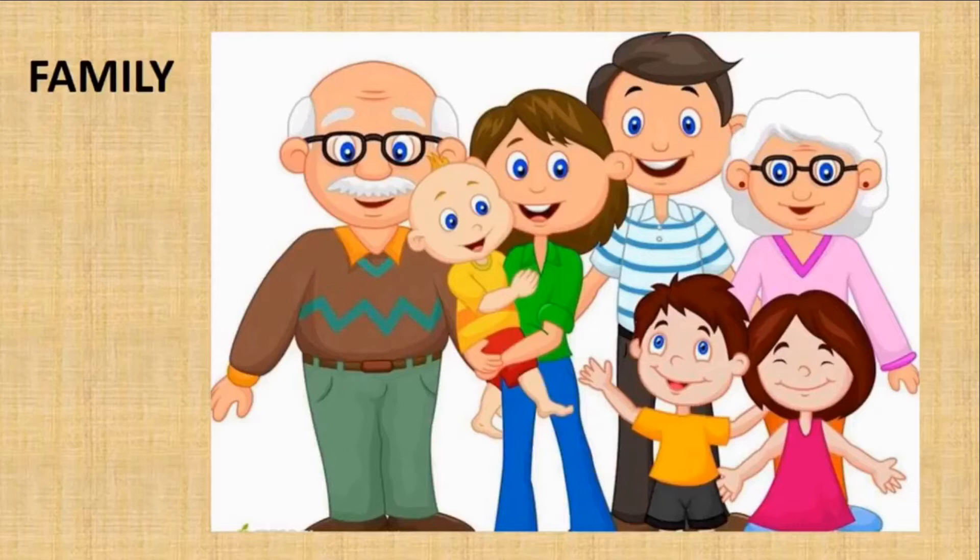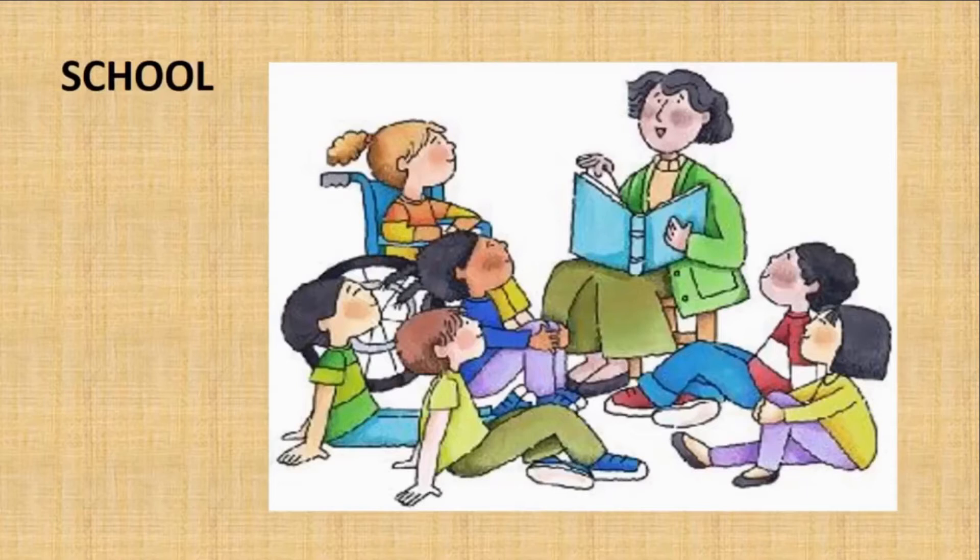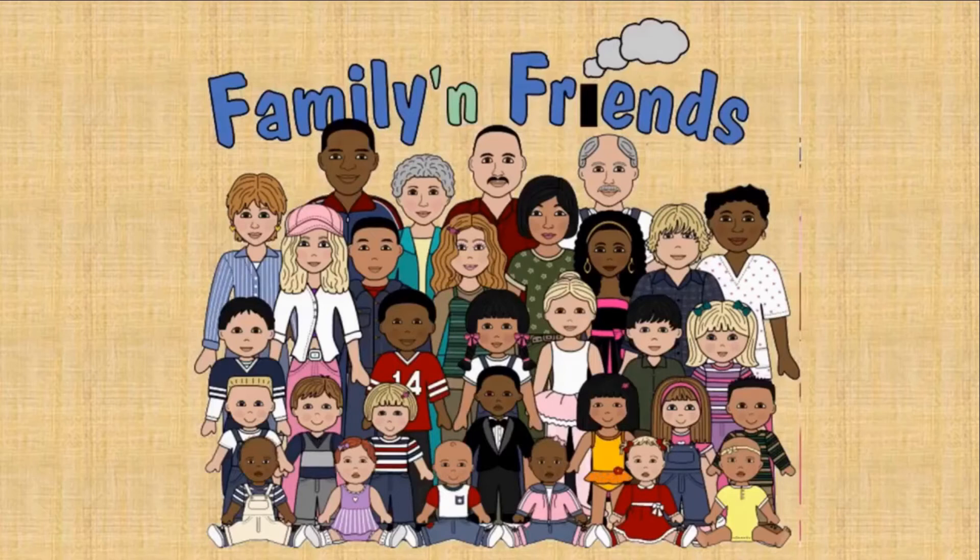Your school is also like your family, where your teacher gives you knowledge and tells you about many things. You spend a lot of time studying with your friends. If you want to be happy, always give respect to your elders, listen to them, show love and kindness towards your family and friends, and help everybody around you.